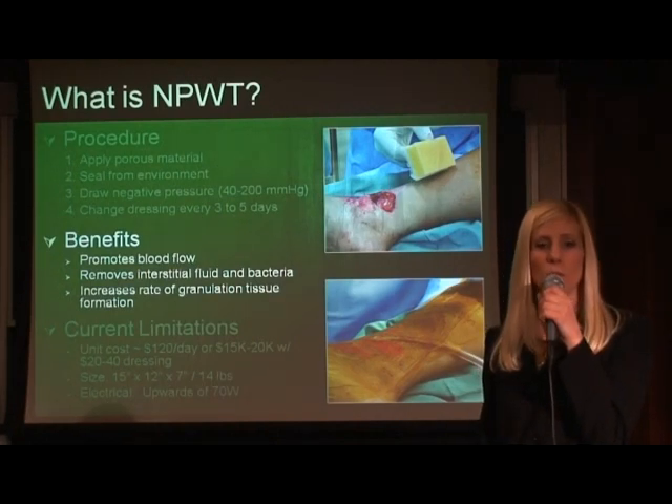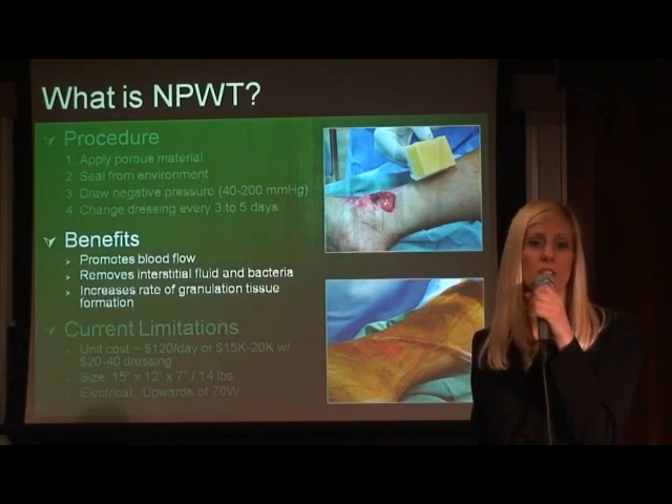Negative pressure wound therapy has remarkable benefits. It promotes blood flow to the wound cavity, removes interstitial fluid and bacteria, and increases the rate of granulation tissue formation, which causes less scarring. All of these cause wounds to heal three to five times faster than traditional wet-to-dry dressings.